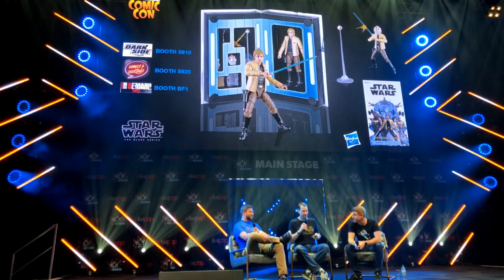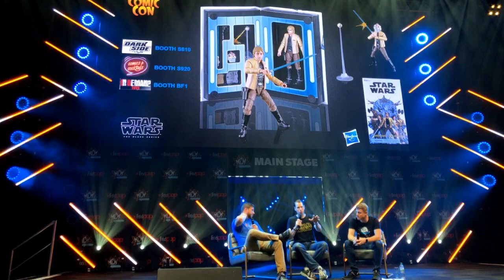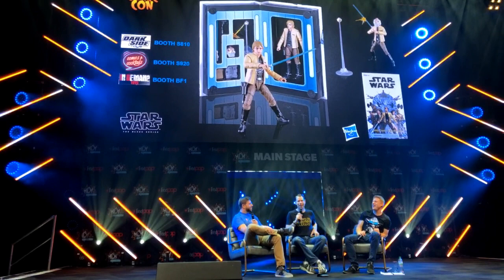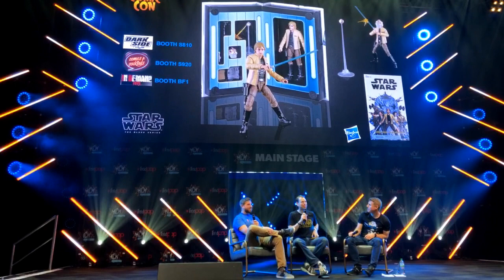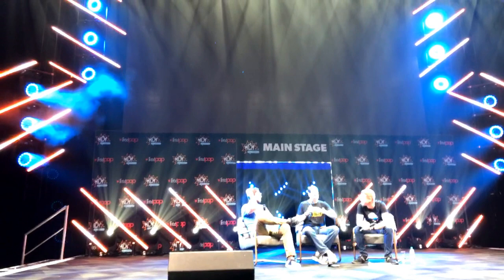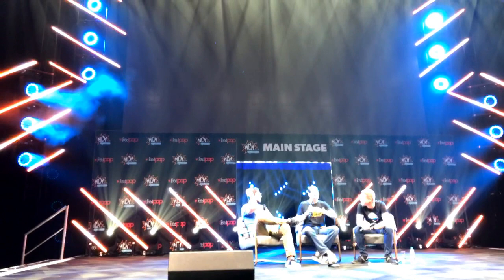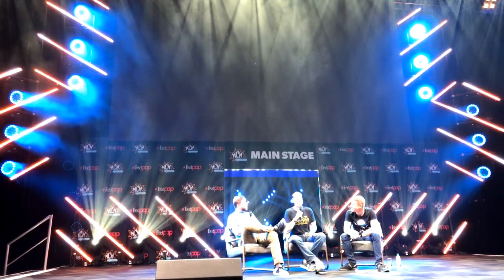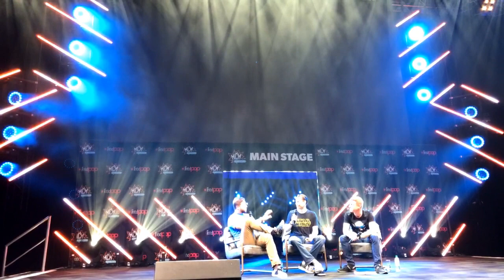Those are our convention exclusives. Next up — if you're a Star Wars fan, and I know you are because you're here — you know the new trailer for Episode 9 dropped earlier this week. We are gratuitously playing it in all of our panels just because it's so amazing. So let's take a look at the latest trailer for Star Wars Episode 9: Rise of Skywalker! Who's excited for the Rise of Skywalker! We have seen that trailer probably over 50 times. I still get goosebumps — the music, the imagery. It brings it all full circle. So we are excited.